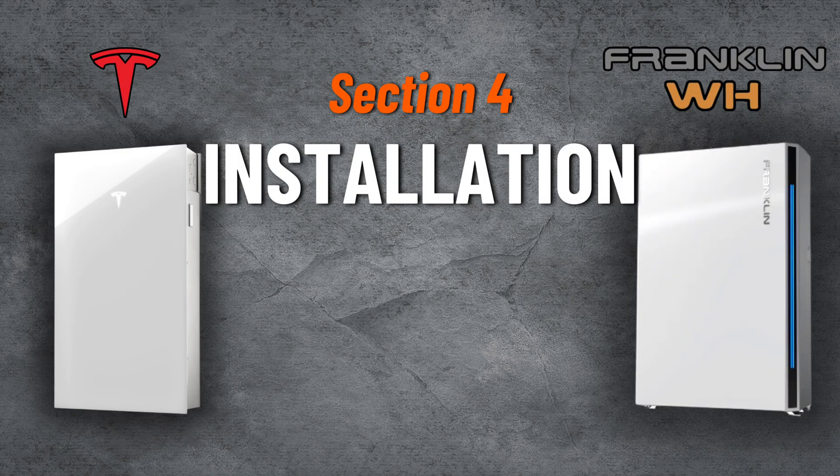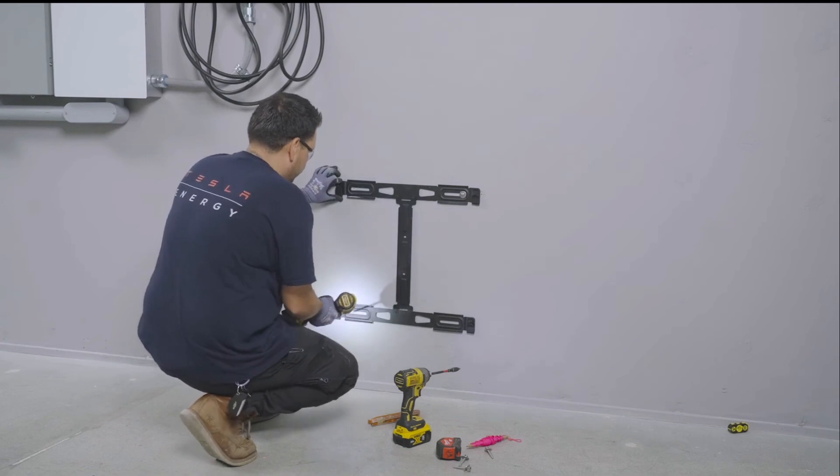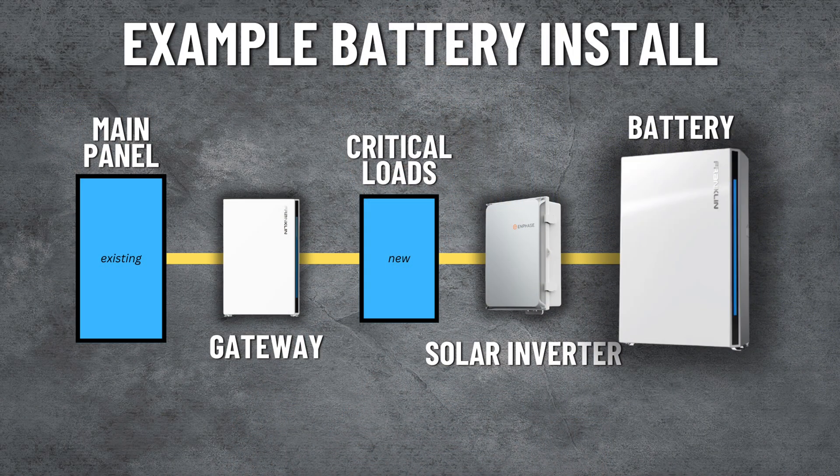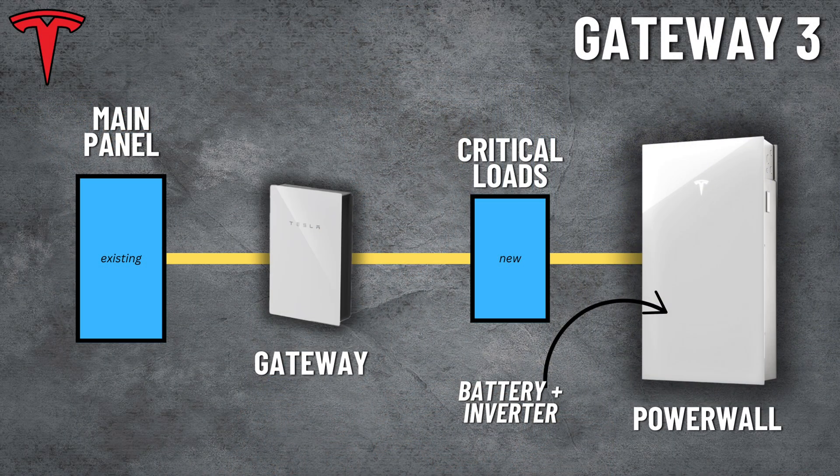Moving into section four, installation and appearance. The labor component is a big part of the overall battery installation — more parts and labor generally makes for a more industrial installation with more equipment on your wall, takes more time, and drives up labor cost. For a battery installation, you'll have your main panel, then a system gateway acting as your battery's transfer switch, then potentially a critical loads panel for the breakers you want backed up during an outage, and lastly your battery and inverter system. Powerwall 3 can be installed with their Gateway 3 or their backup switch. When installed with their gateway, you'd have your main panel, the Gateway 3, potentially a critical loads panel, and then the Powerwall 3 — your inverter and battery all in one. It's a pretty straightforward process: three total boxes plus disconnects, which is a more traditional battery install.